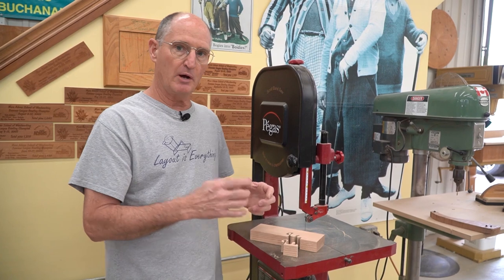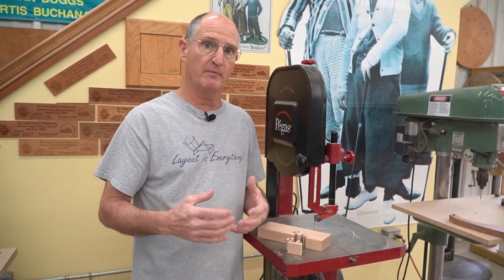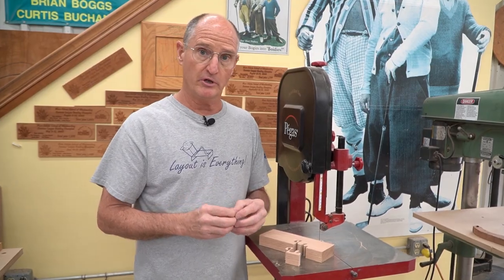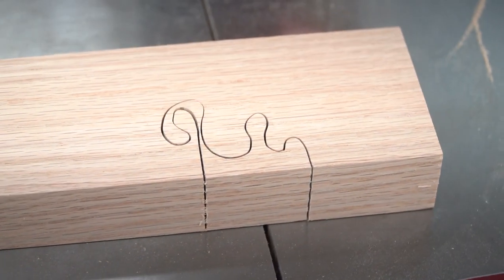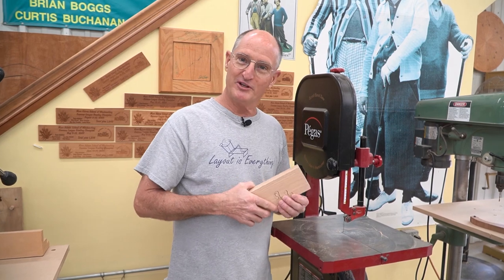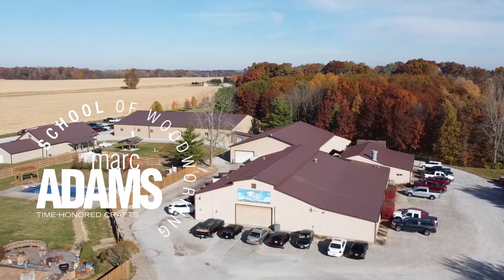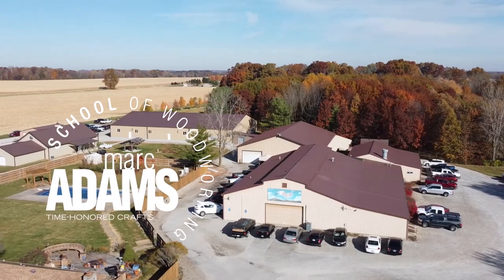It really does change the dynamics of the way we do things. That's called the Pegasus and I'm really glad to own one of them. Thank you for watching today's episode of Tuesday's Tools.